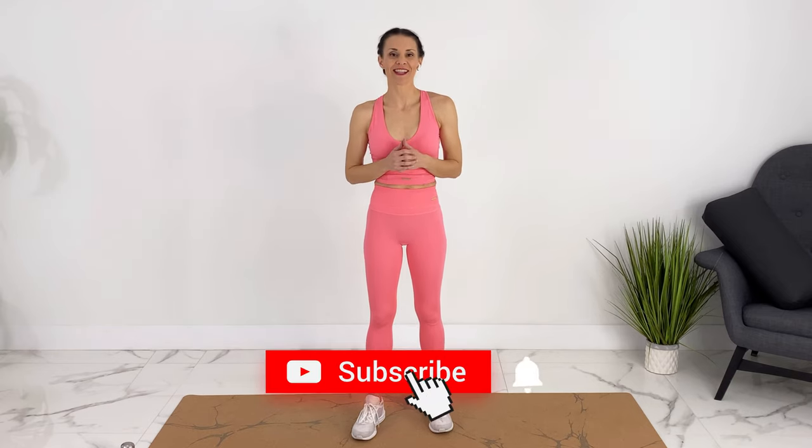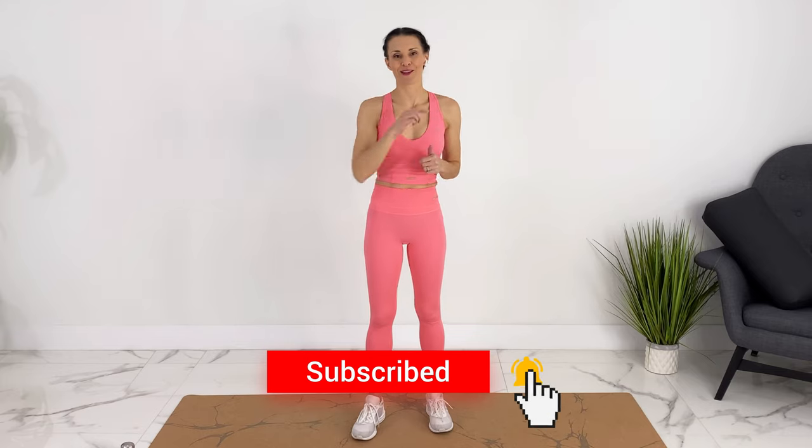But if you are transitioning out of the postpartum phase, you're including more high impact, or maybe you are a partner or friend doing it with a postpartum mom, I'm going to include some high impact options. I will keep making postpartum workouts every week. If you like videos like these and to support me, please subscribe and hit the notification bell.